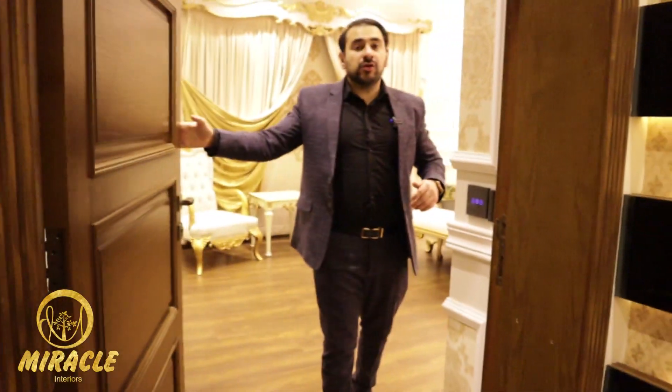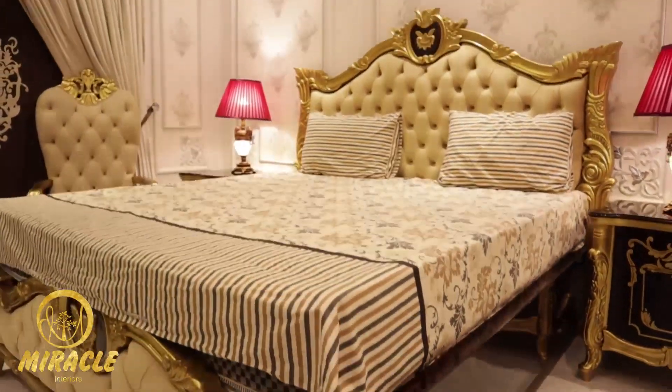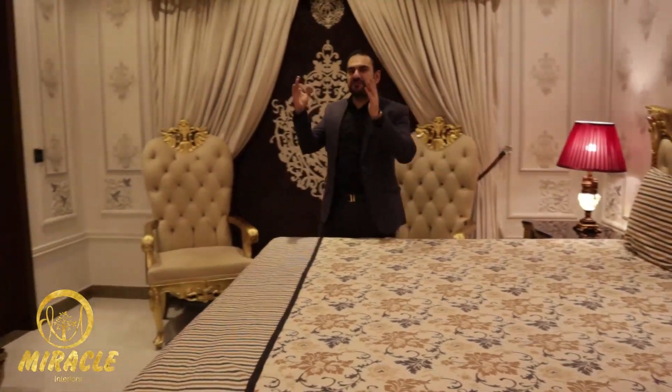The owner of this house, Mr. Imran, is so lucky, mashallah. Here comes our vintage bed, which looks so perfect along with a media unit.